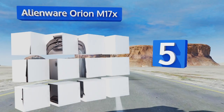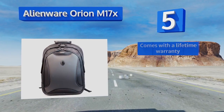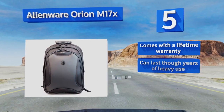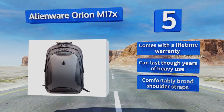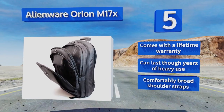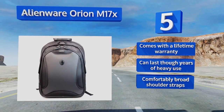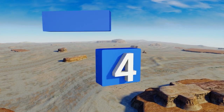Halfway up our list at number five, the Alienware Orion M17X is checkpoint friendly, which means you can breeze through airport security without having to remove your laptop from the bag. It can hold PCs as big as 17.3 inches and contains lots of organizational pockets for your valuables. This one comes with a lifetime warranty and comfortably broad shoulder straps, and it can last through years of heavy use.